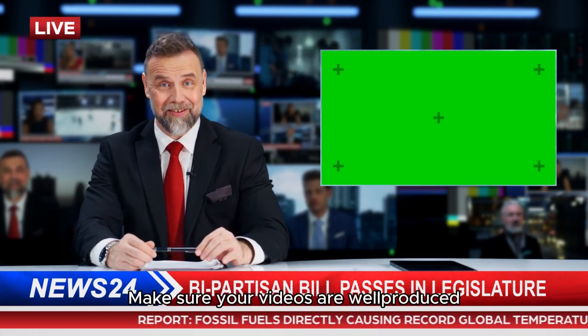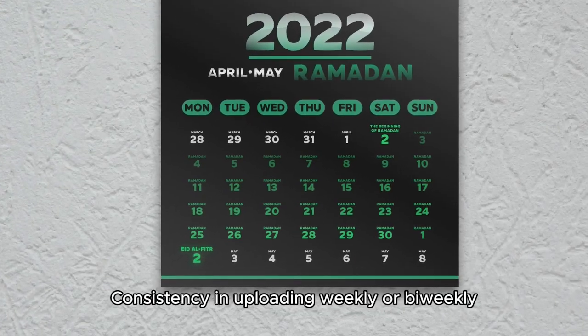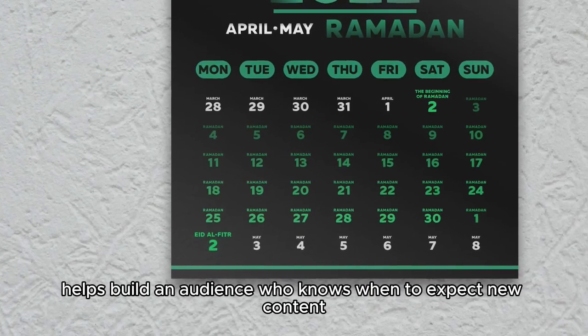Number one: create consistent, high-quality content. Quality is key — make sure your videos are well-produced, informative, and entertaining. Consistency in uploading weekly or bi-weekly helps build an audience who knows when to expect new content.